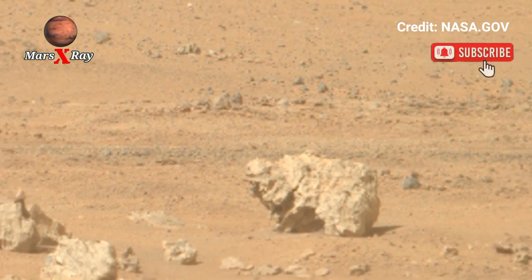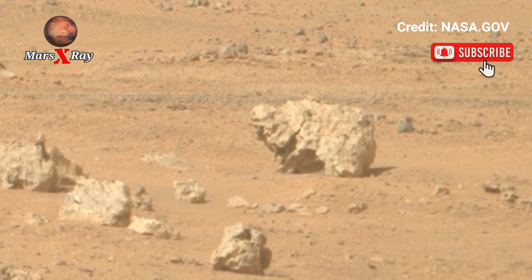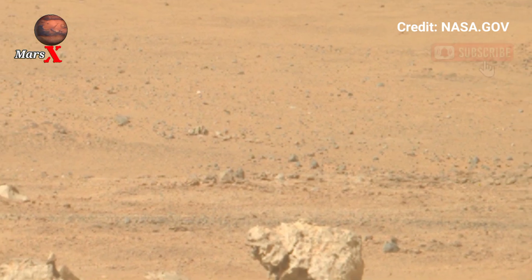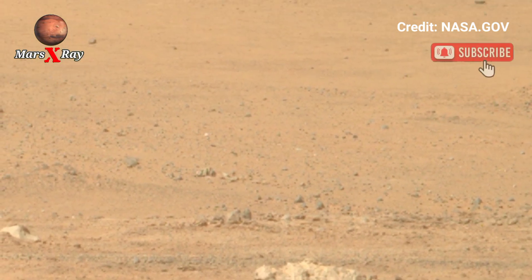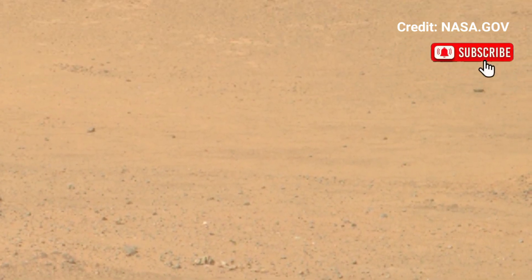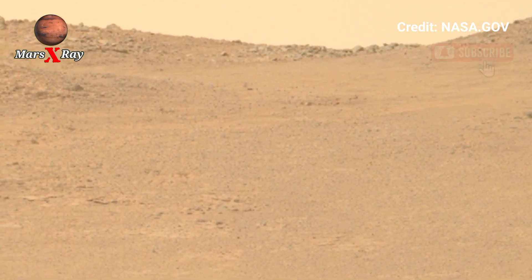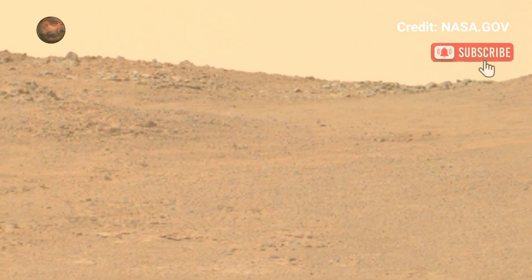The newly released video showcases the red planet's striking landscape with incredible clarity, revealing Mars' rocky surface, sand dunes, and distant mountains. Scientists are studying these images to unlock Mars' geological past.